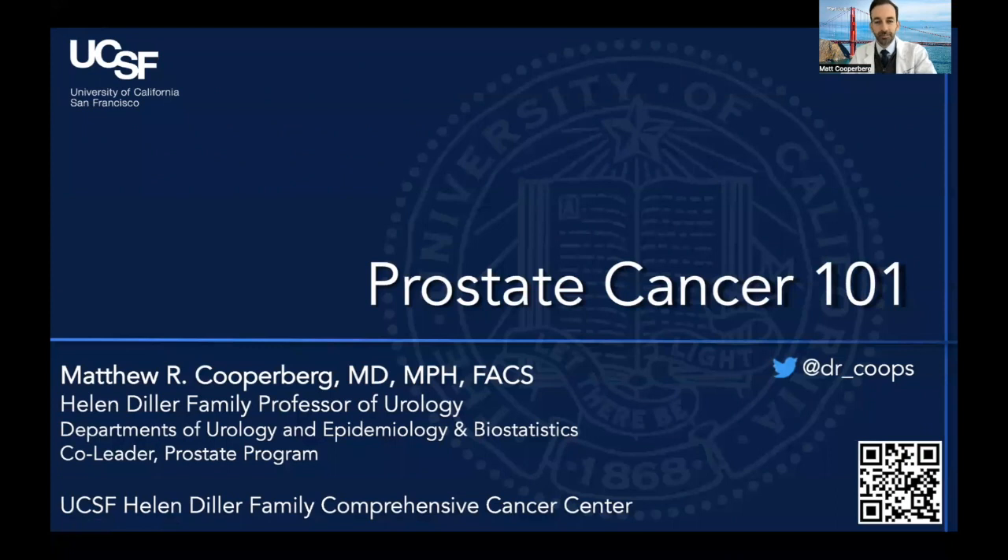So welcome to Prostate Cancer 101. We keep much of the information that I will be reviewing here updated on our website as well at ucsfhealth.org, and the QR code in the lower right here will take you straight to that page.